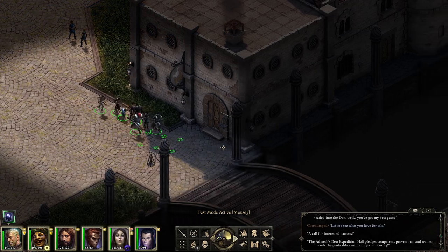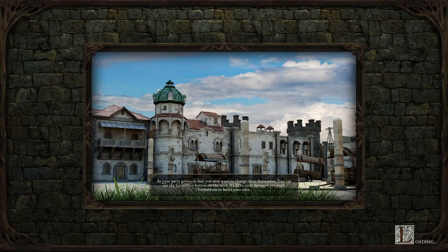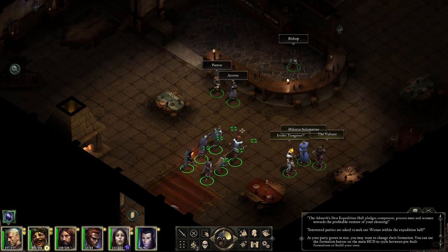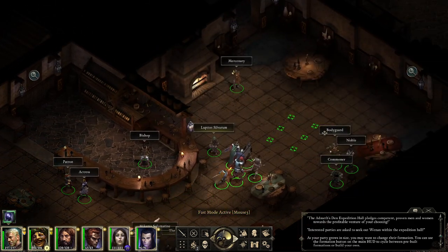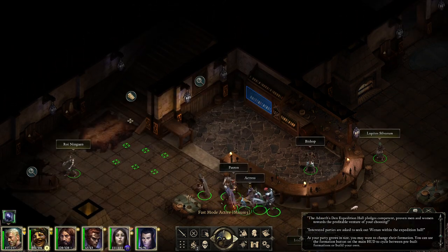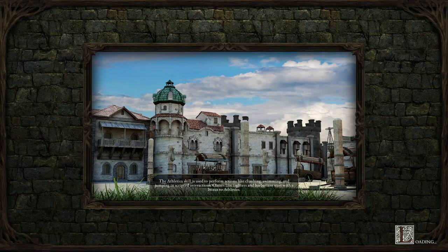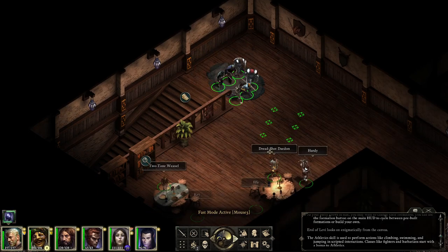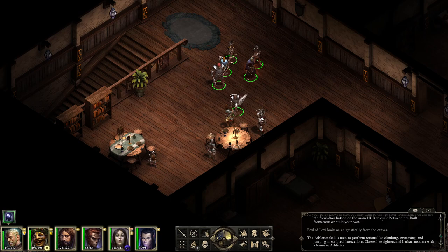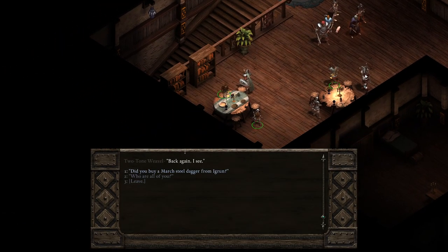I am completely aware that giving a dagger to a small child isn't a good idea, but I want to do the quest. I just love the sign. So we have patrons, actresses, people that don't really matter. We have a bodyguard and a noble. I think there were actually some adventurers at the top — yeah, these guys maybe. I've spoken to them before.